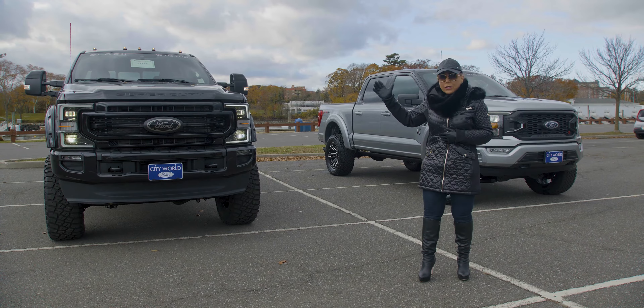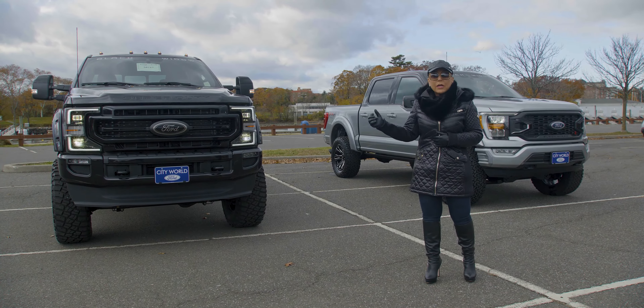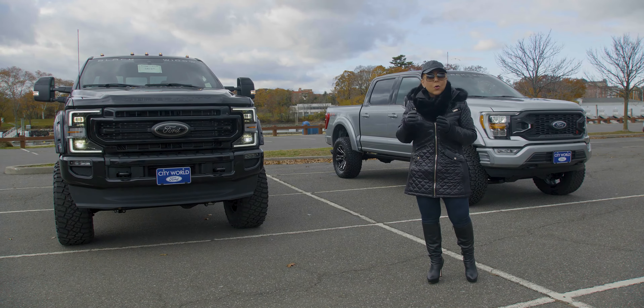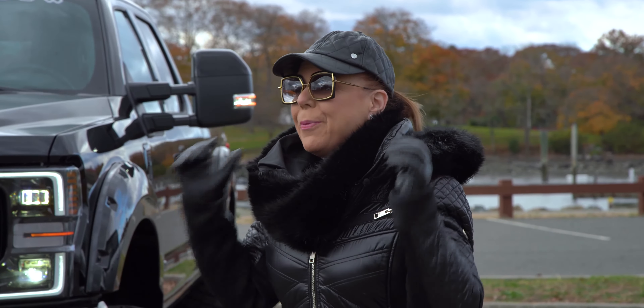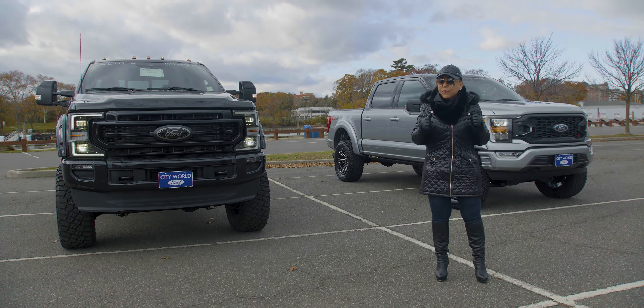Over here, I've got what looks like a monster truck — a 2022 F-250 with a 5-inch lift. The number one best-selling truck in America is now available as a Black Widow SCA performance truck right here at City World Ford in the Bronx.